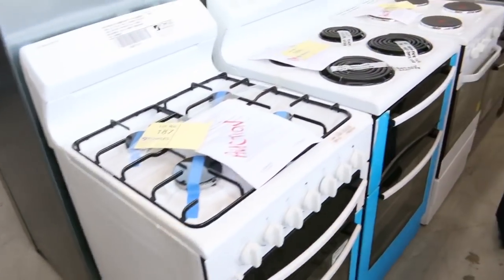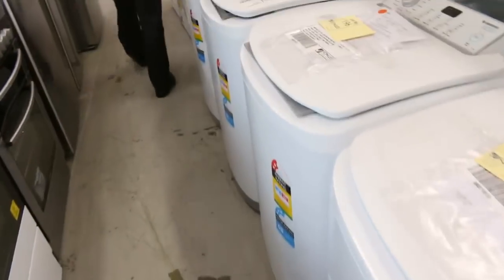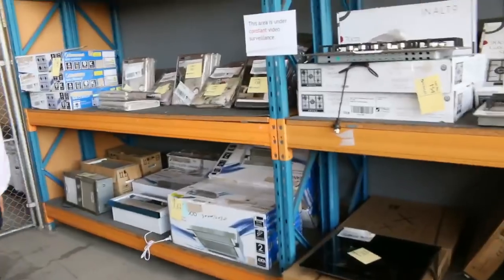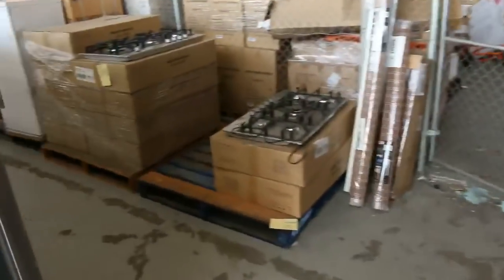More fridges here — beautiful double door fridges. Down the back we've got heaps and heaps of frameless shower screens, freestanding cookers, top loading washing machines, dryers, more fridges — the fridges just go on and on. Down the back a couple of cooktops as well.